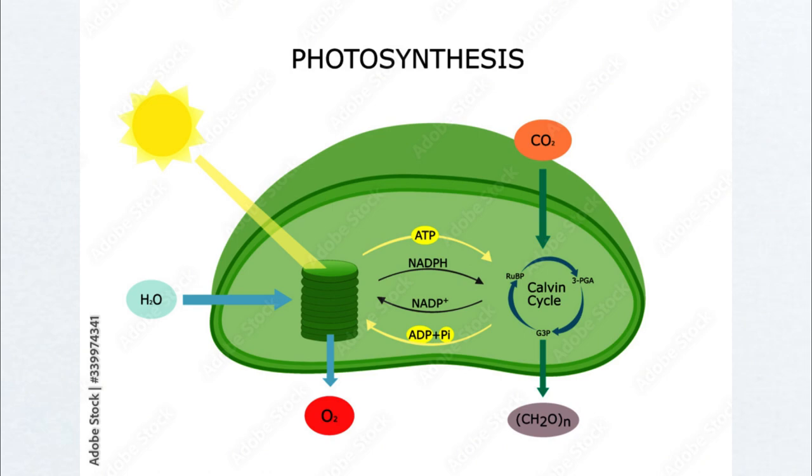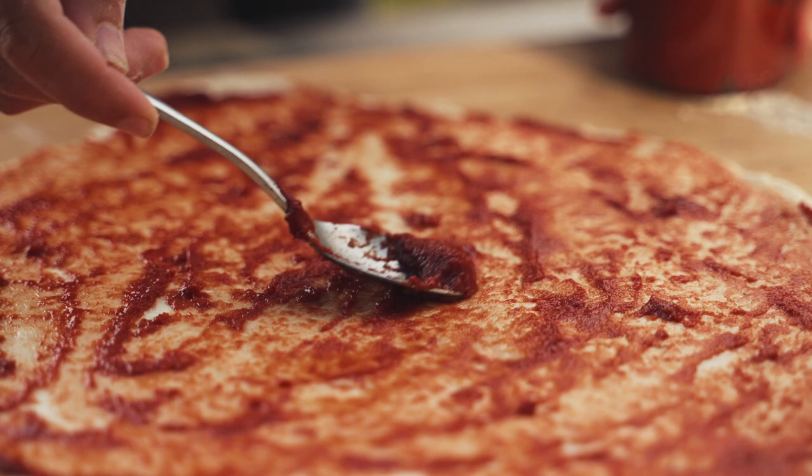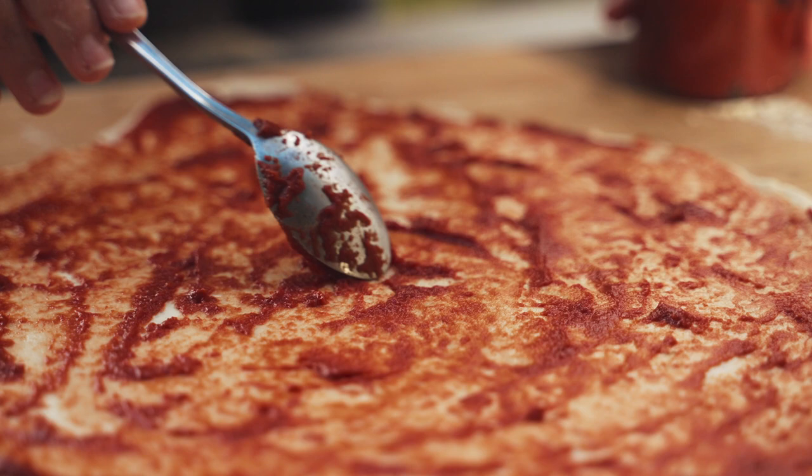The scientific community is currently engrossed in unraveling the potential applications of thylakoids across health and wellness domains. Researchers are delving into the unique properties of thylakoids to address health-related concerns. Among these, thylakoids emerge as potential guardians of satiety — studies suggest they can help you feel fuller for longer by activating the release of satiety hormones, potentially curbing excessive snacking and supporting weight management.